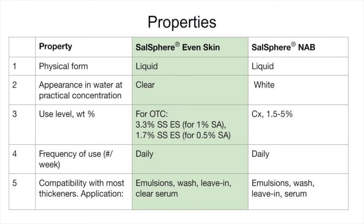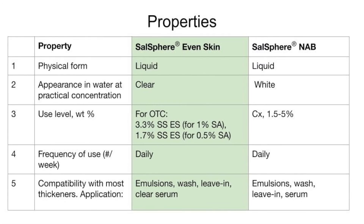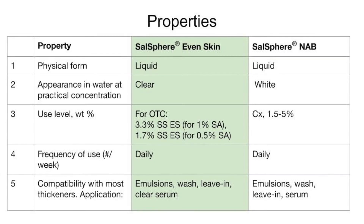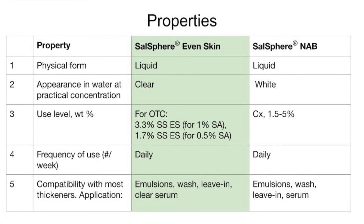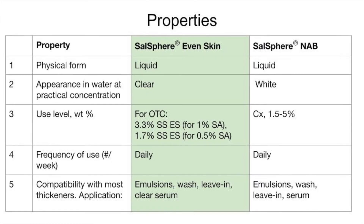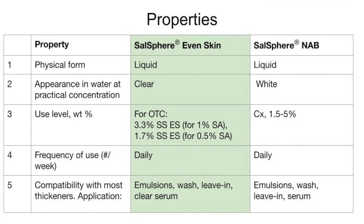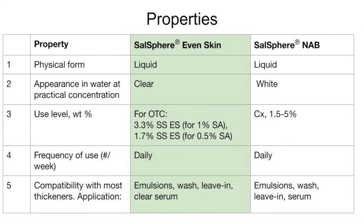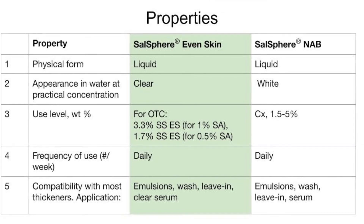Regarding use level: if you want to claim anti-acne, you must use 3.3% to achieve 1% salicylic acid. For cosmetic use, 1.7% is sufficient. Even less — around 0.3% salicylic acid — is sometimes recommended. For Salosphere Natural Anti-Blemish, it's cosmetic-only and the use level is 1.5% up to 5%; above that there is no real additional benefit.